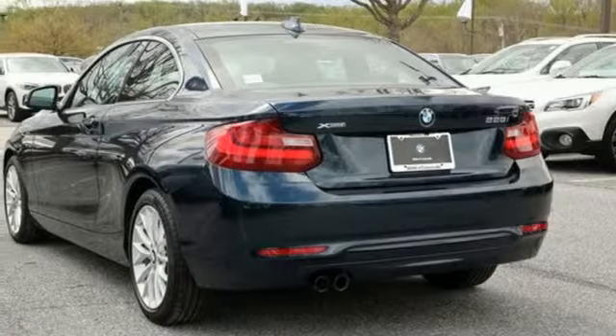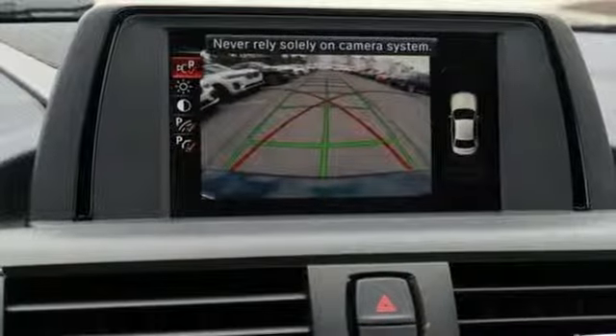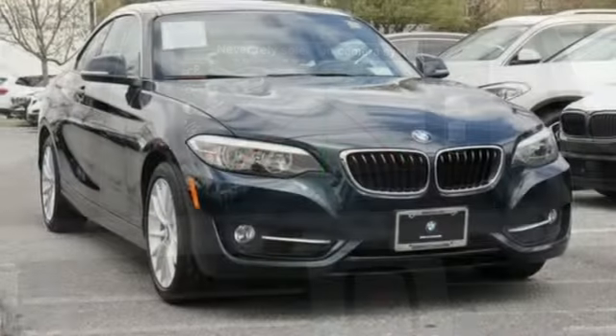Gas pressurized shocks, auxiliary audio input, leather steering wheel, four-wheel drive, rear parking sensors, and automatic transmission.